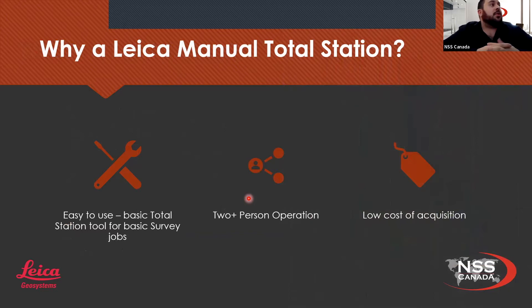Why would someone go ahead and get a manual total station? First off, it's easy to use — it's a basic total station surveying tool. It's used to turn horizontal and vertical angles, creates easy shots, and records simple data. It's a two-plus person surveying operation, so if you've got a nice little surveying crew or helpers for your surveyor, this is a tool to use. One of the best parts is that it's a low cost of acquisition — you can get a manual total station quite cheaply to do your survey work.